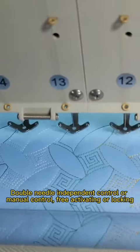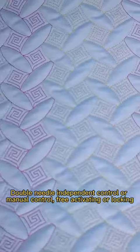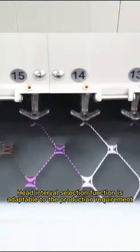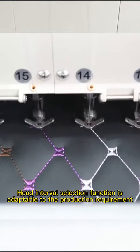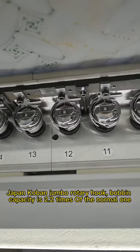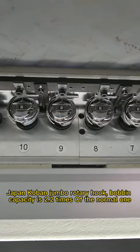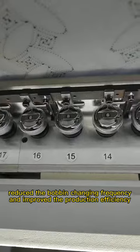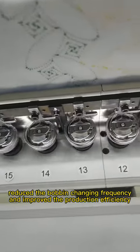Double needles independent control or manual control, free activating or locking. Height interval selection function is adaptable to the production requirement and complicated or combined patterns production. Japan carbon jumbo rotary hook, bobbin capacity is 2.2 times of the normal one.